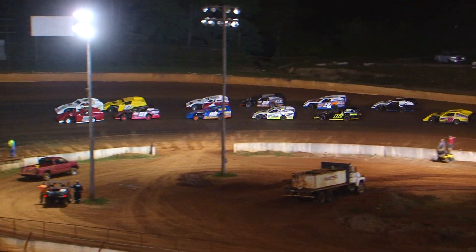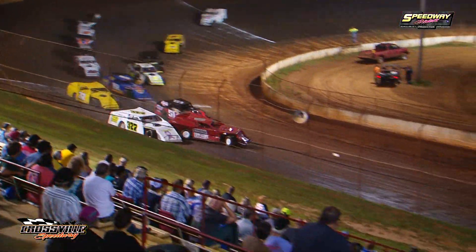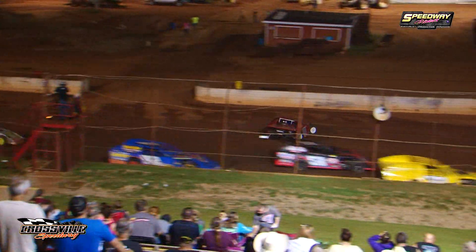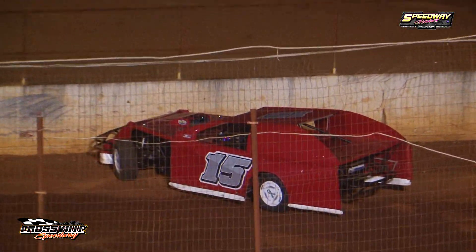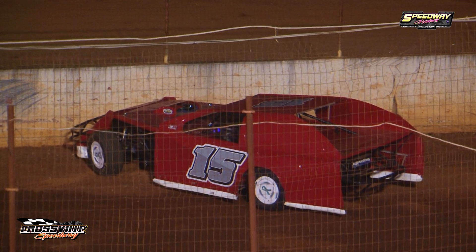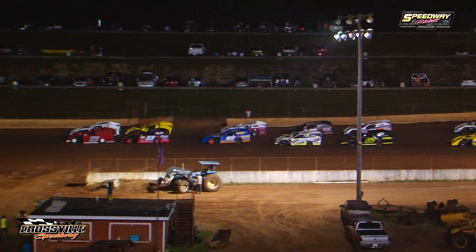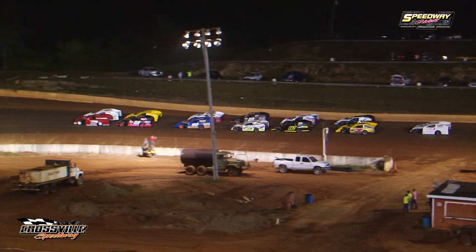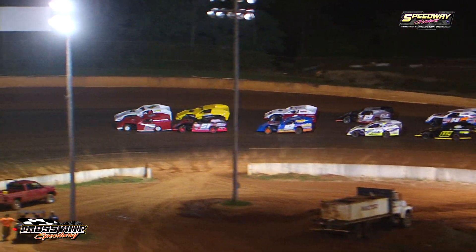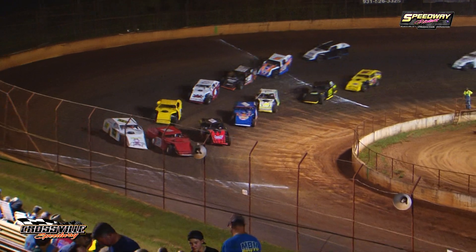We're about to get on the loud pedal coming out of turn number four as Jeff Hamby goes underway in your open wheel modified feature. We've got them stacked door to door, wheel hub to wheel hub — 20 live action laps coming at you, coming out of turn number four. We're going to go green flag as we go underway.